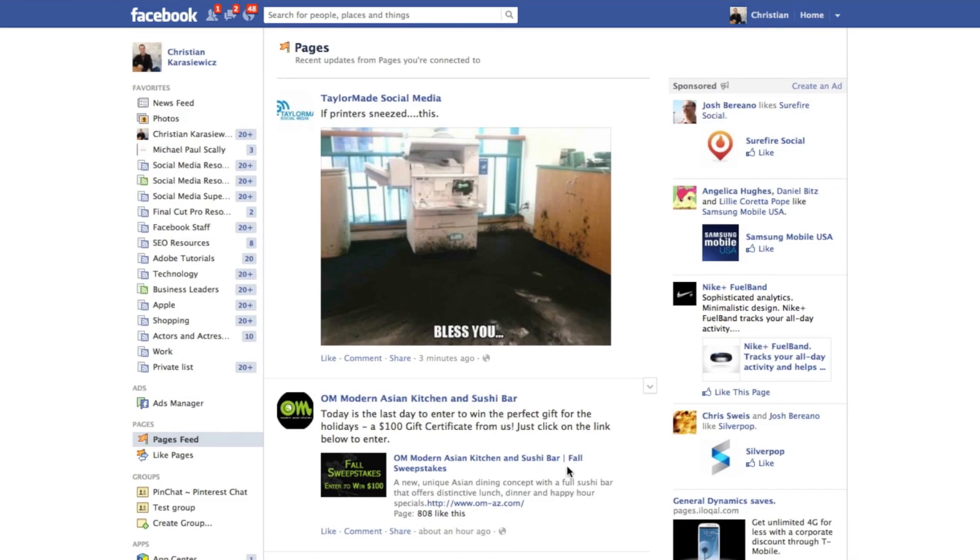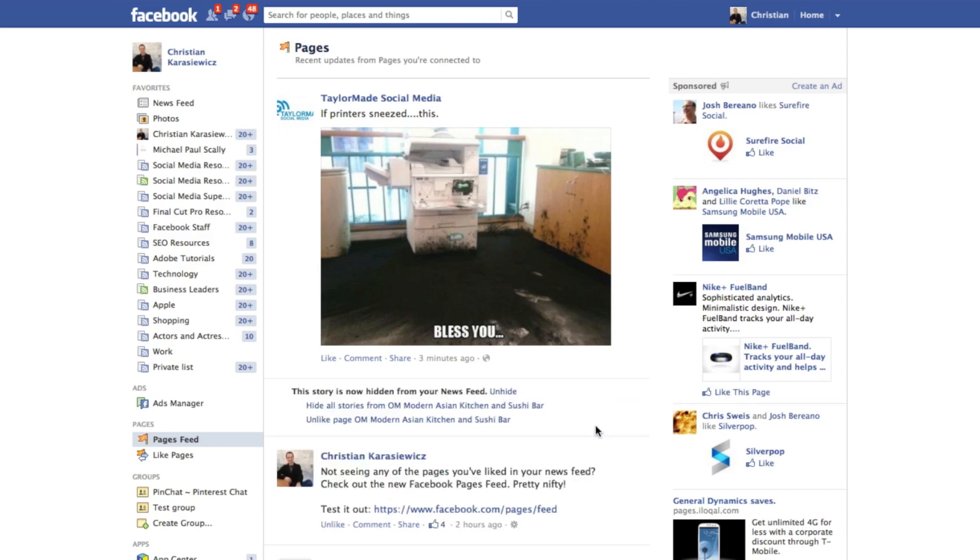In addition, what's really neat is that if there's anything you don't want to see, you can simply click the dropdown and choose to hide that item from your newsfeed. You can also unlike a page, so this gives you an unfiltered view of all the Facebook pages that you've liked.